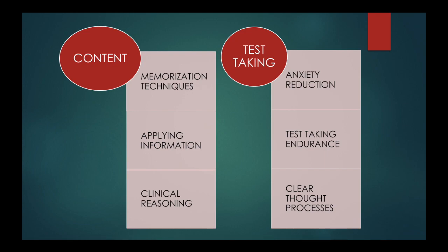Really, it comes down to studying the content and increasing test-taking strategies. We know what questions we're lacking in content, and we know what we're lacking in test-taking strategies. For content, if you're getting questions wrong or guessing, you need to work on memorization techniques, applying information, and clinical reasoning. For test-taking strategies, you want to reduce anxiety, increase test-taking endurance so it doesn't fog your thought process, and keep your thinking clear so that even after 200 questions you're still sharp and on top of it.